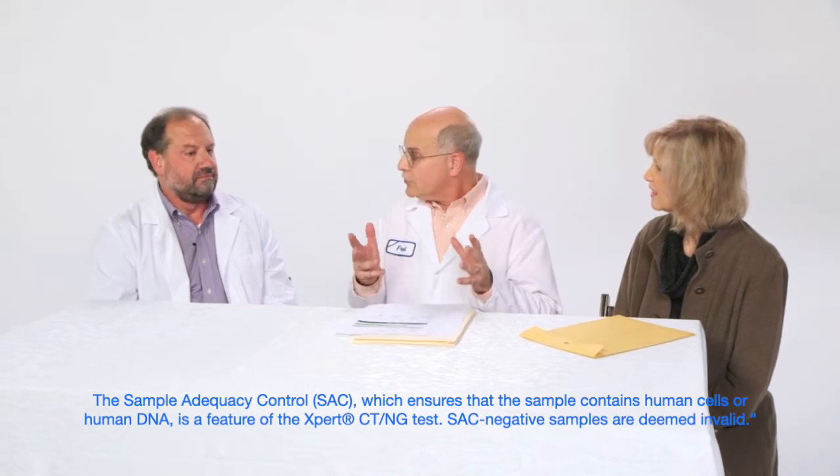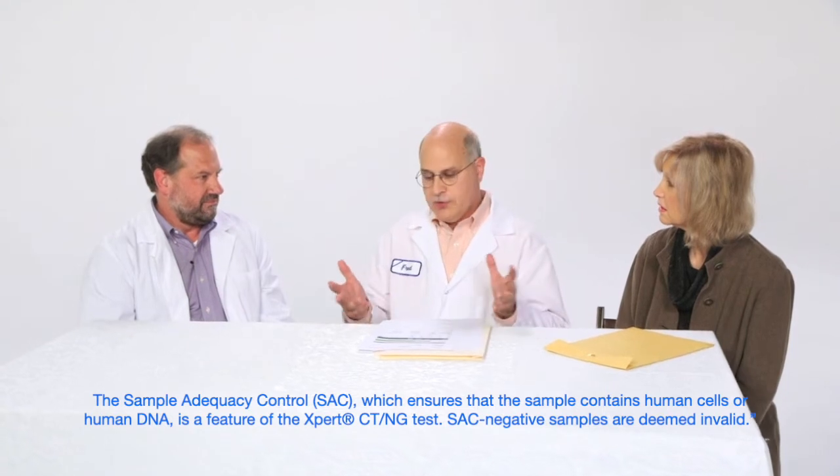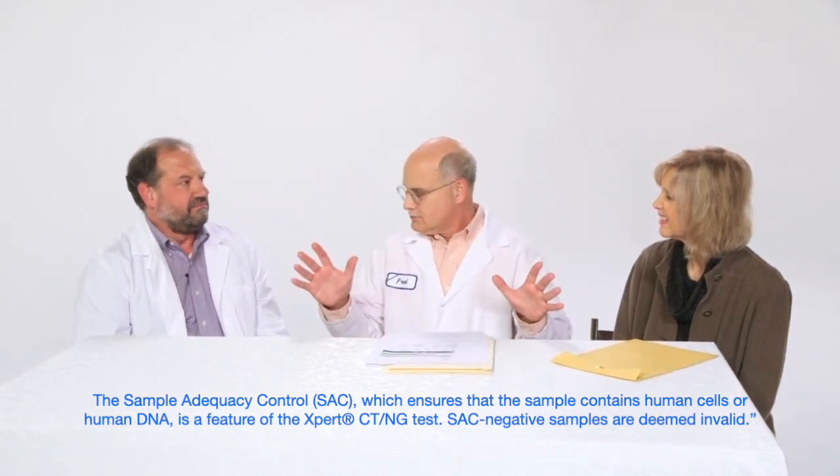And the other three? The other three: invalid, invalid, and invalid. So basically, not urine specimens is what you're saying. That's right. The thing that's neat about the GeneXpert test is it has this sample adequacy control — the first thing it does is look for human DNA in the sample. And if there's no human DNA there, that means it's not a human urine, and so it says: invalid. So basically, the GeneXpert is distinguishing between Silicon Valley and Napa Valley. That's absolutely right.